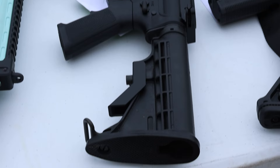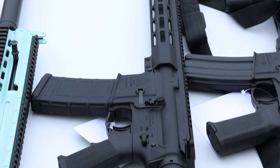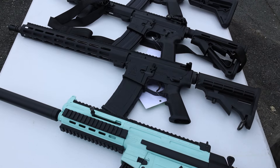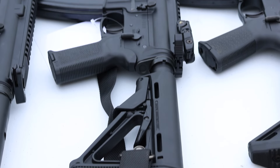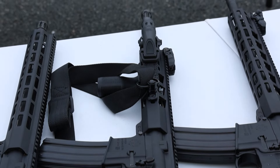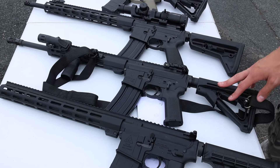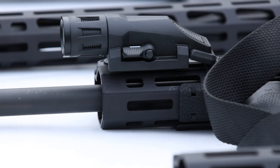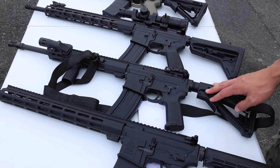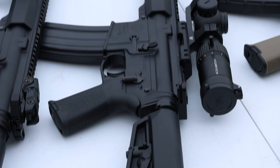Right here we've got a Delton DTI-15 — it has a full-length rail, great starter AR, budget friendly, made well, made in North Carolina. Also North Carolina made, we've got a Ruger AR-556, and the funny thing about this one is it is in 300 Blackout. It has an ambidextrous charging handle, Magpul furniture, an IR pressure light, and Magpul flip-up sights — good setup for a 300 Blackout.